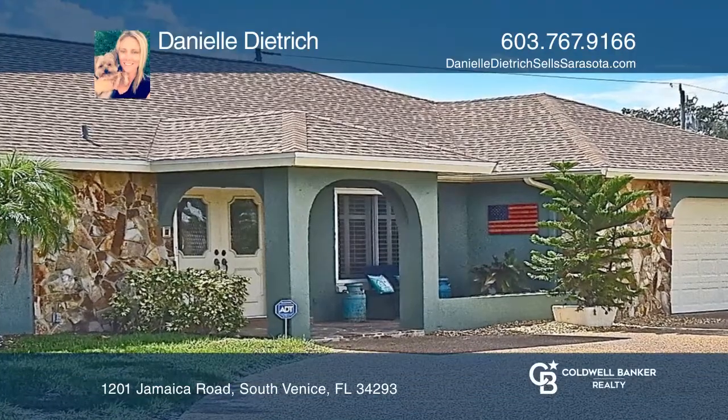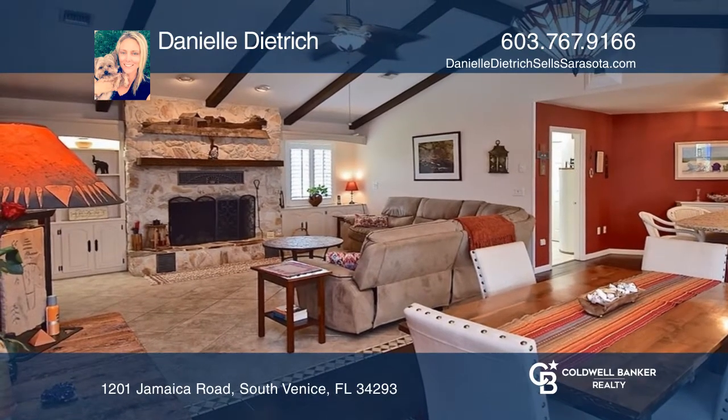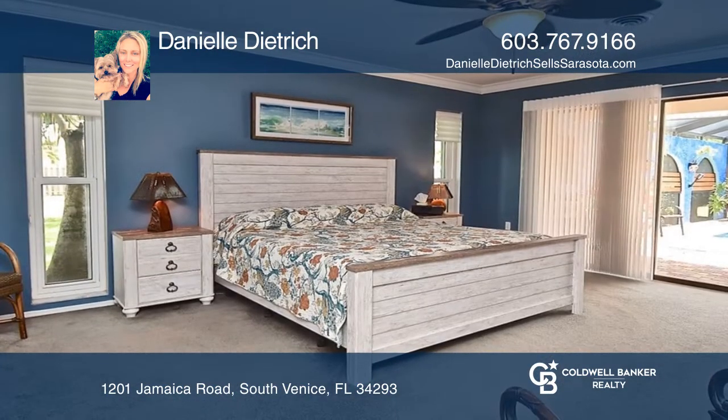This beautiful two-bedroom, two-and-a-half-bath updated home features a true split floor plan, double primary en-suites, a new roof, HVAC, and more.